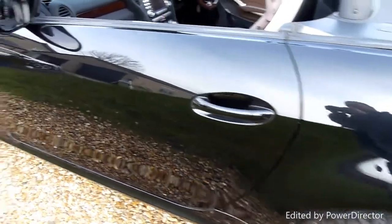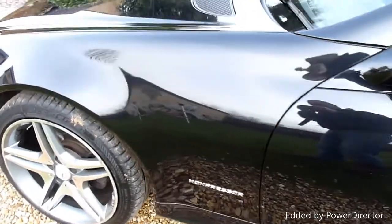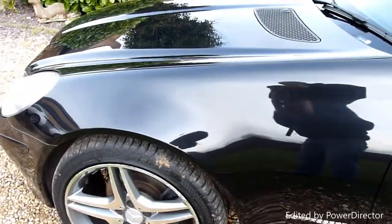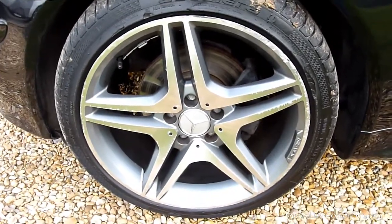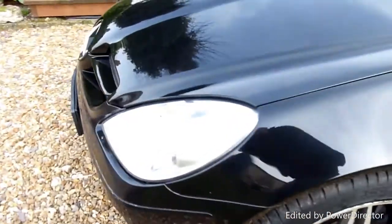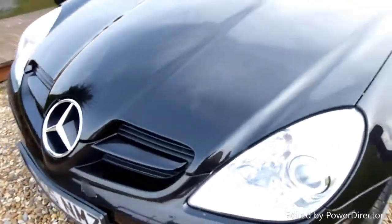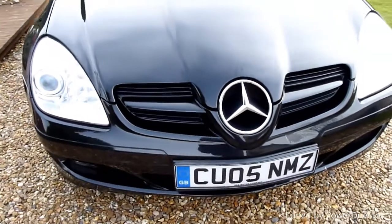Along the passenger side door, all nice and clean, all looking good along here. No marks or anything — which of course, black cars show up every single mark. The front wheel there is just the same: just that little bit of outside edge kerbing on there. Around the front, all really nice and clean here as well, no marks or anything. No chips, which is more important on a black car.